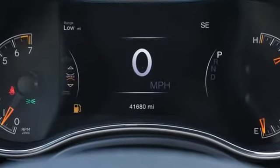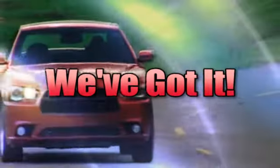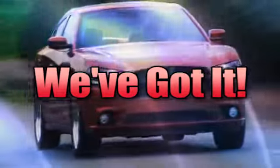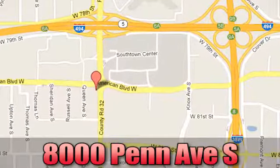Experience the Jeep life. Hurry in today and see it for yourself. Whatever you're looking for, Bloomington Chrysler Jeep and Dodge has got it. Come see us today at 8000 Penn Avenue South in Bloomington, Minnesota.